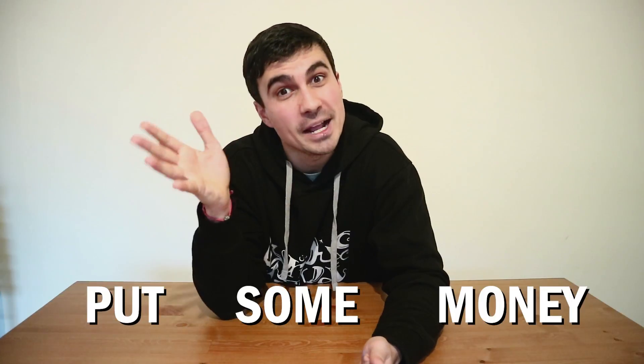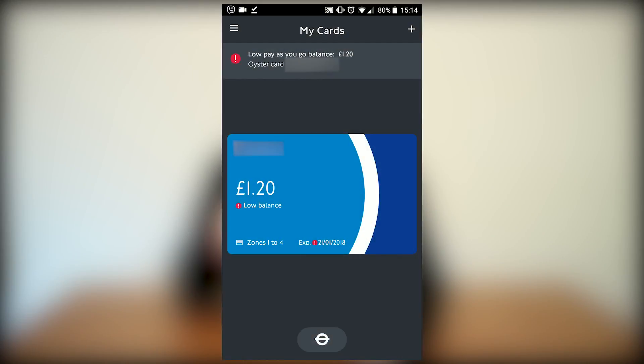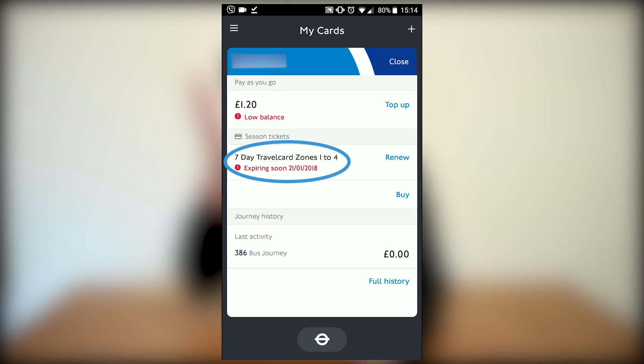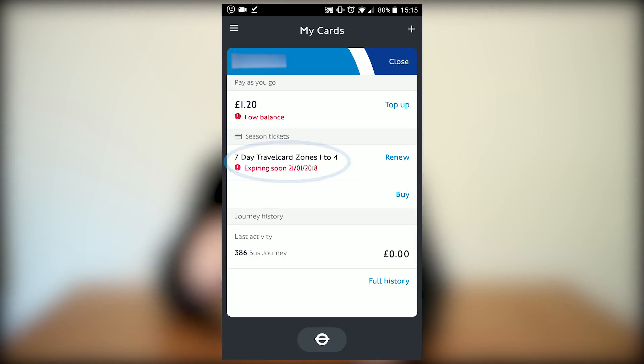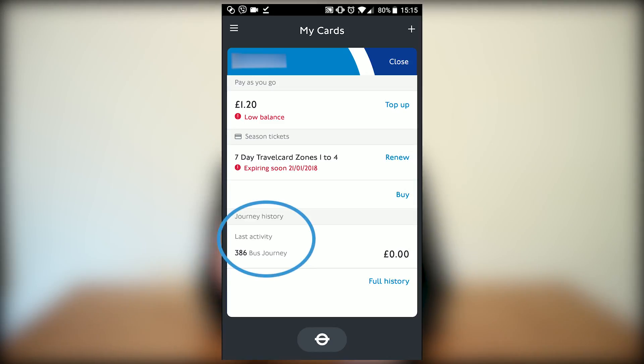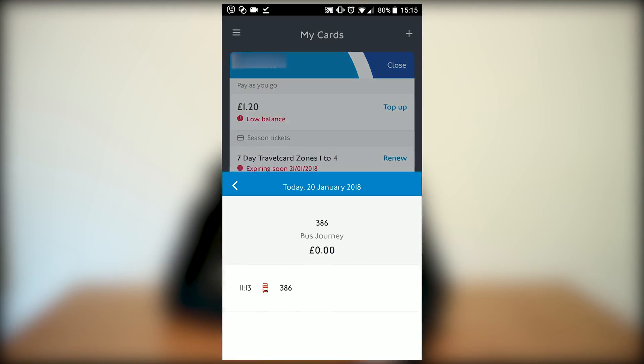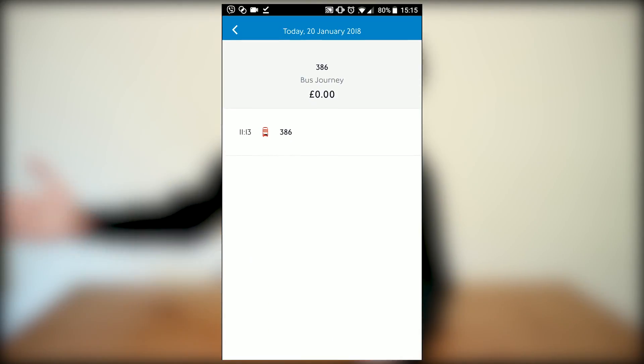It shows a low balance warning — put some money in. If you tap on the card itself, you see how much you have and you can top up straight away. You can also see that I have a weekly travel card which expires on a certain day. You can even see your journeys — the full history. You can also see your last journey; look, I took the 386 bus at 11:13.